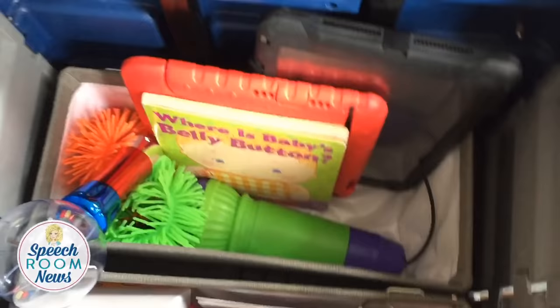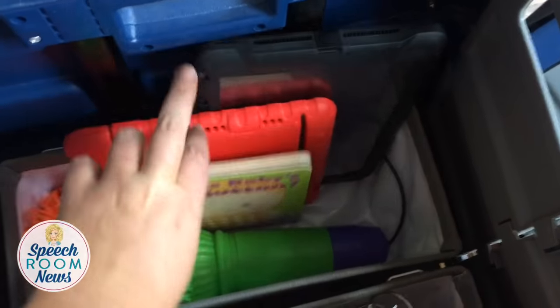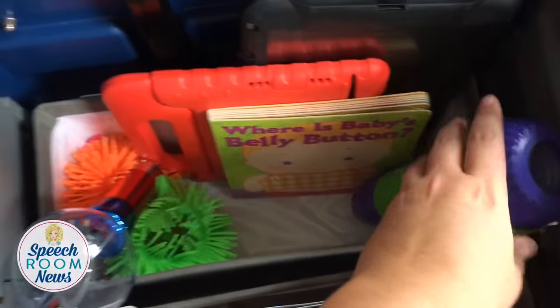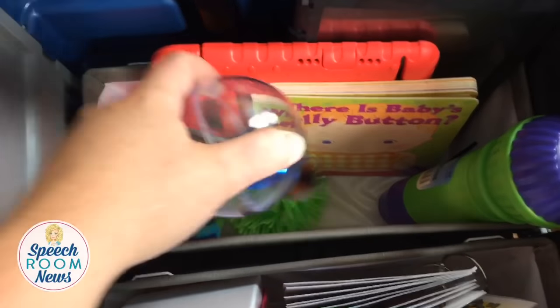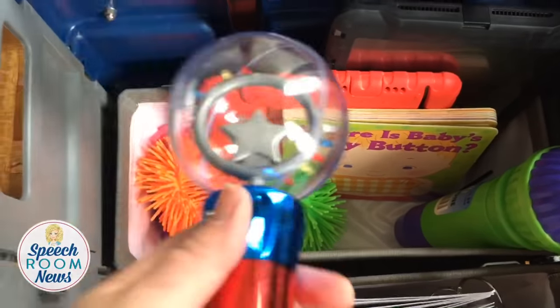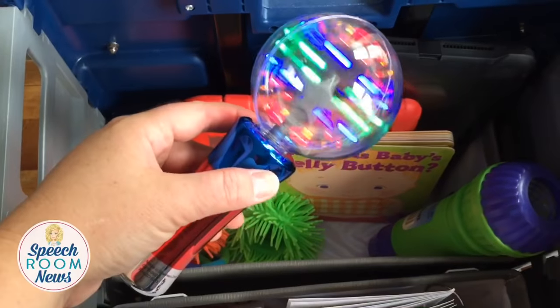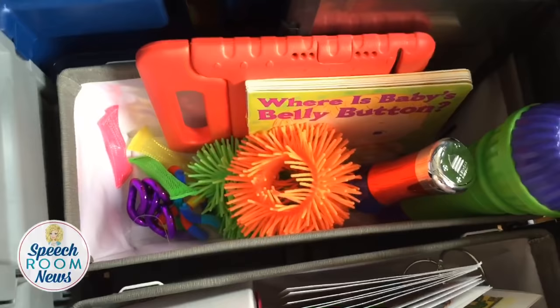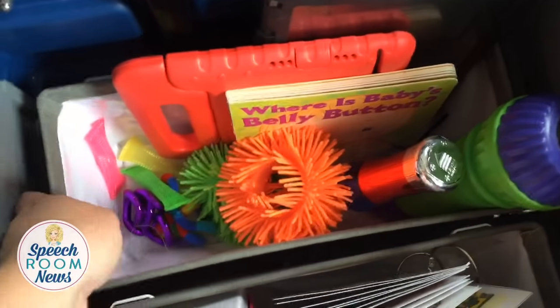I also have my iPads in here, a kids book, a microphone, and some fidgets down in the bottom — including a spinning magic wand for when all else fails to motivate.